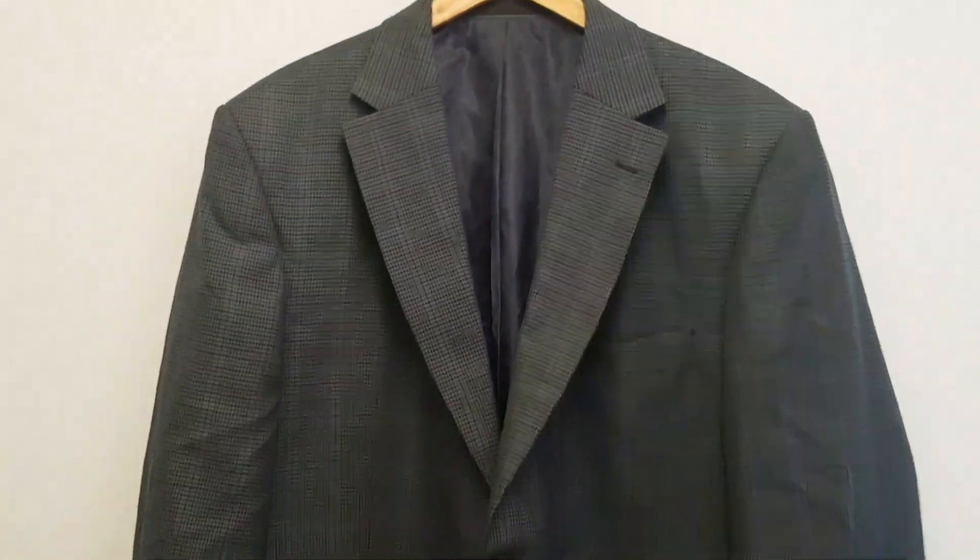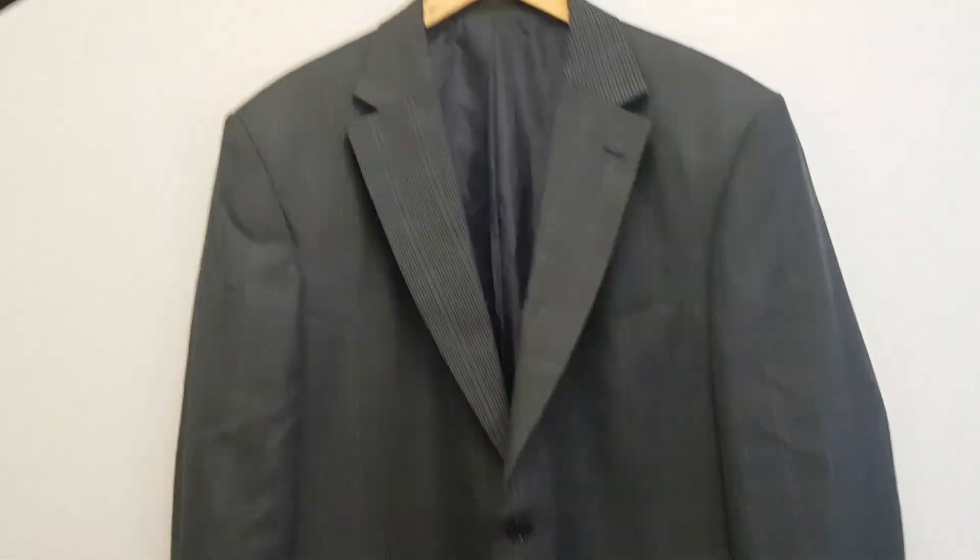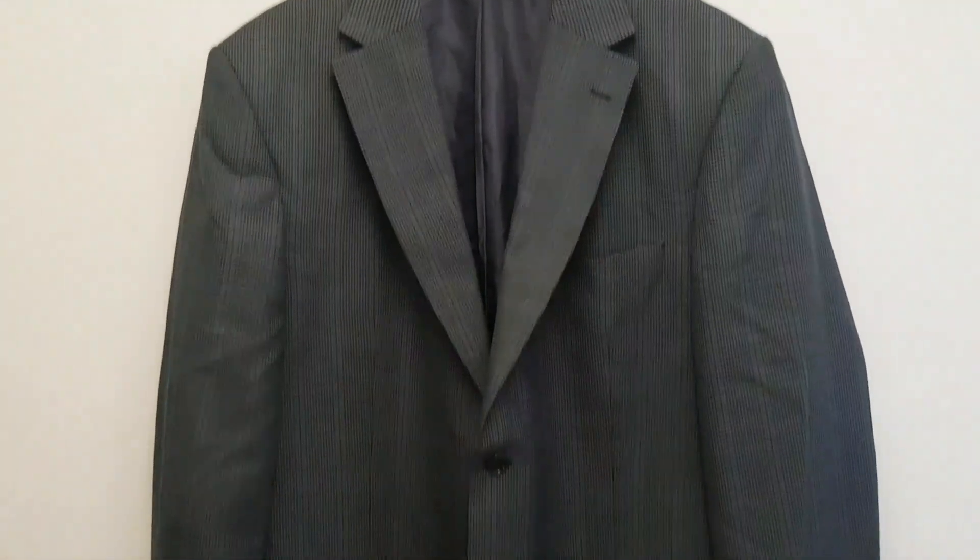Up next, another M&S blazer. The kids are back, so if you hear a kid scream I apologise. M&S blazer, blue, checked, cost me £4.50 - going for £20. Not going to go into any more detail than that.